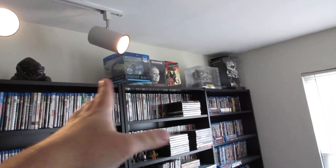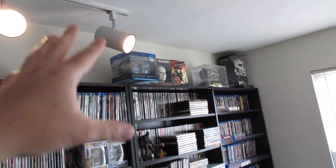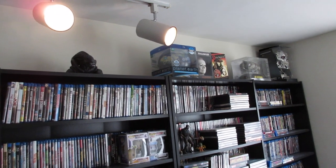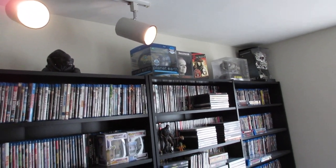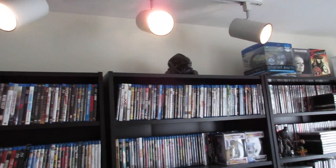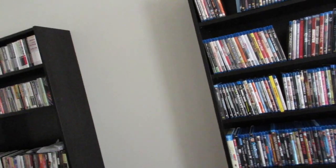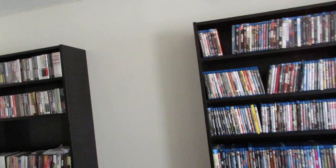I'm gonna put more big box sets and busts on the tops of the new bookcases — like the Planet of the Apes one, the Predator Head one, the Terminator Salvation one. I have a whole bunch more. And I have all those DVDs in there plus two more full big boxes of DVDs, so I probably have like two shelves worth of DVDs alone.